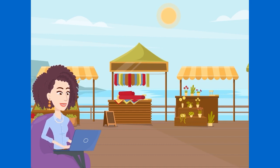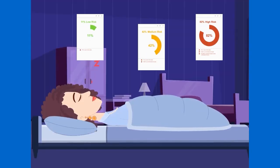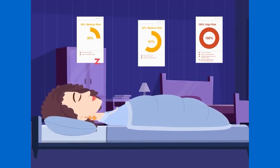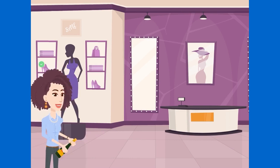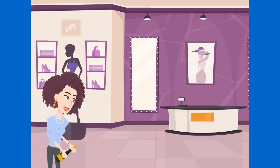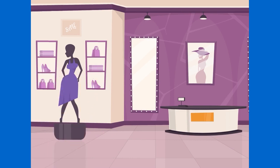With the plugin in place, Sarah could sleep easy knowing that her store was protected from fraudsters. Her legitimate customers could shop with confidence, and her business continued to thrive. She was grateful for the peace of mind the plugin provided and the ability to focus on growing her business.